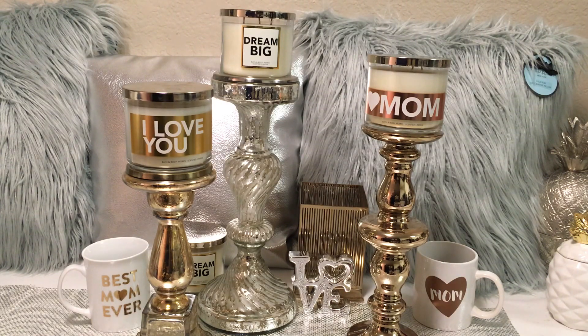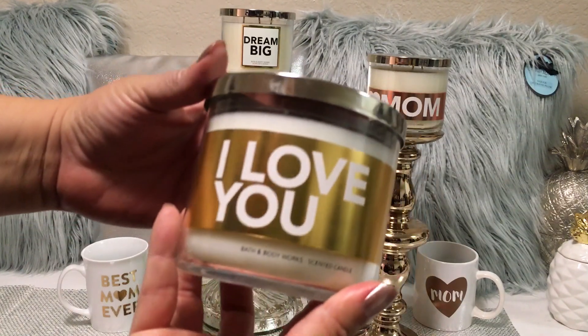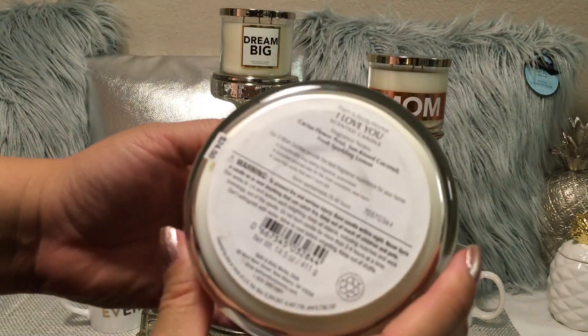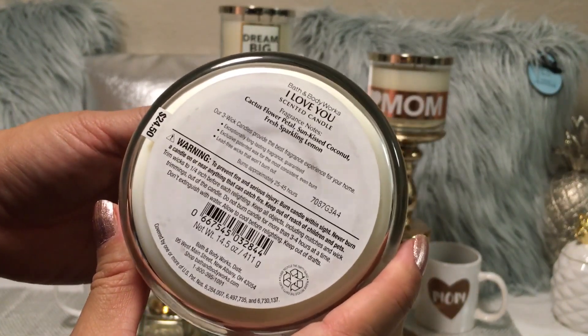I grabbed the white candle in "I Love You" with the gold packaging. Fragrance notes on this one are cactus flower petal, sun-kissed coconut, and fresh sparkling lemon.